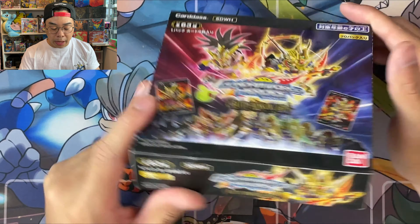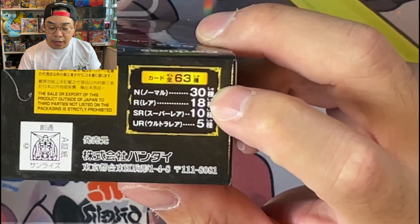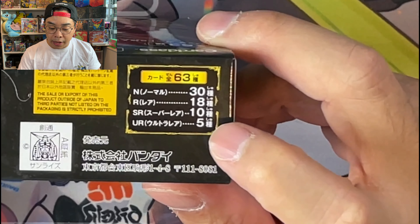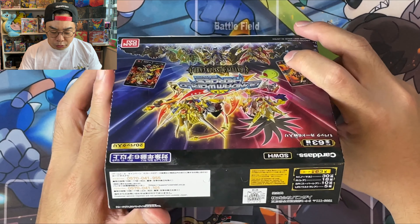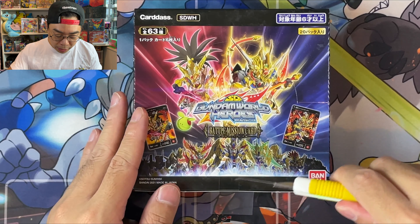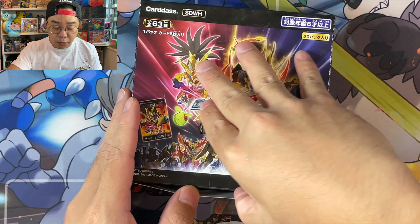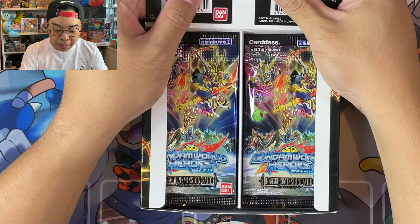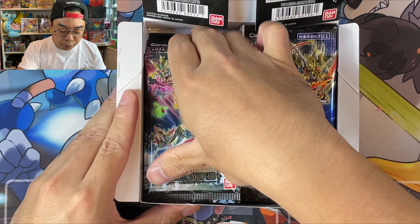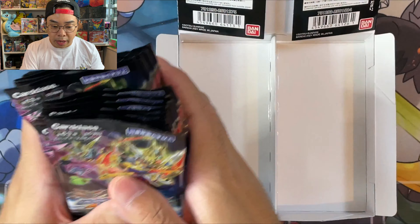Before we go into today's opening — as you can see, there are 63 cards in this particular set. 30 cards are normal, 18 are rare, 10 of these are called Super Rare (SR), and then 5 of these are Ultra Rare. I'm not sure if there is a secret rare as well, so this set might go beyond 63 cards. I'm also a little unsure of whether you're guaranteed something within these boxes.